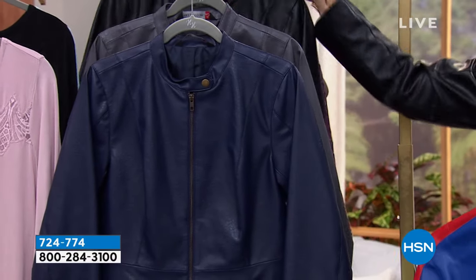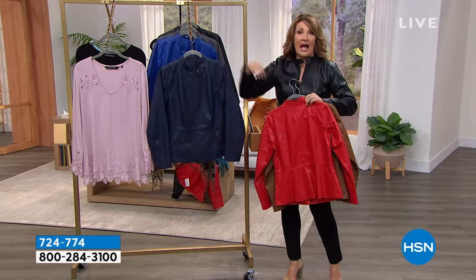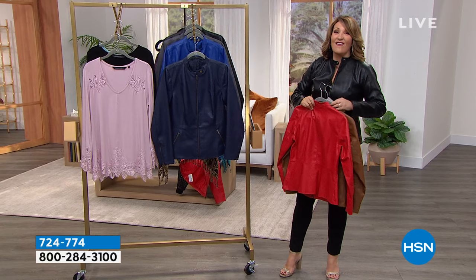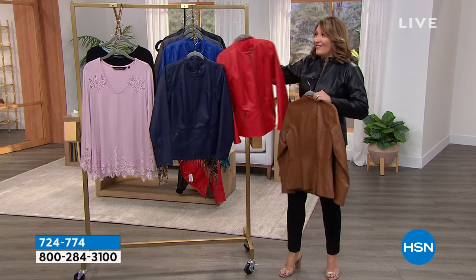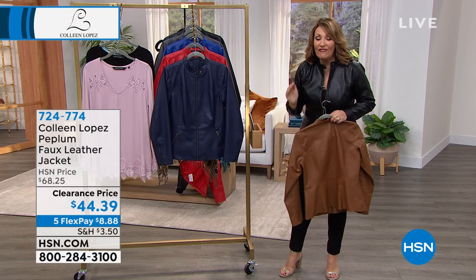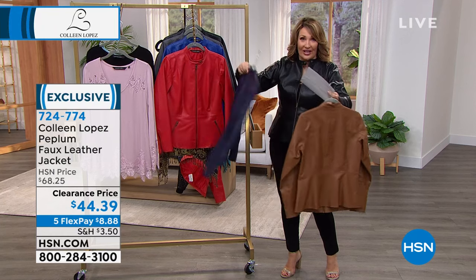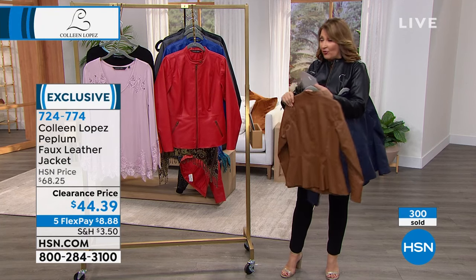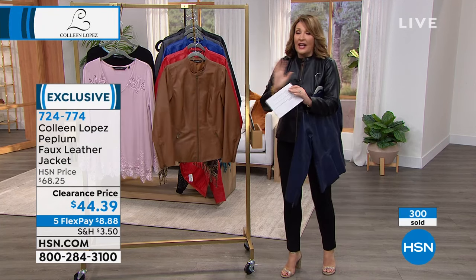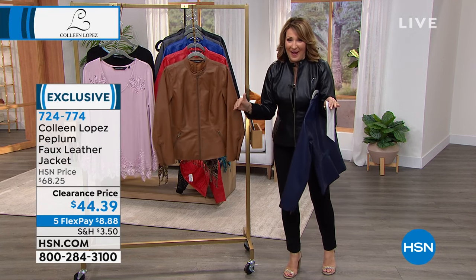So are you ready for this? For you, for gifts, whatever you have in mind. Gorgeous jacket. Not $79, or $69, or $59, or even $49. It's $44! $44 for this gorgeous thing. Shockingly affordable for what this is. I expect every one of these to sell out. We will never see this beautiful jacket back again.